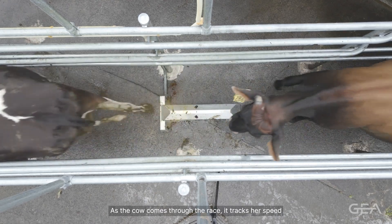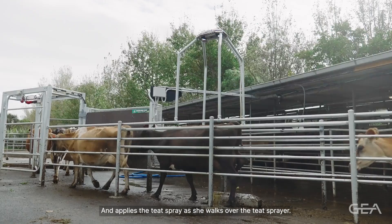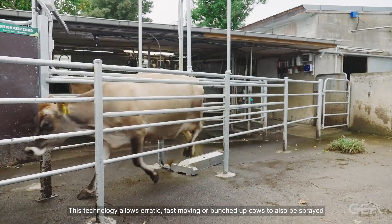As the cow comes through the race, it tracks her speed and applies the teat spray as she walks over the teat sprayer. This technology allows erratic, fast-moving or bunched-up cows to also be sprayed.